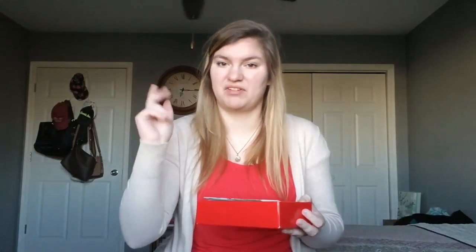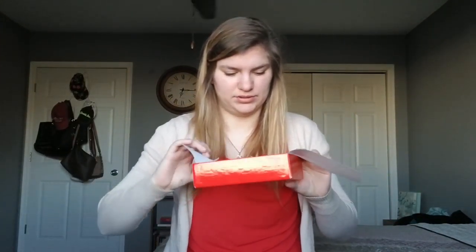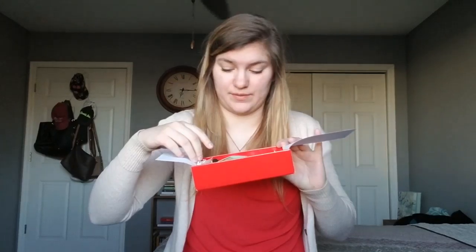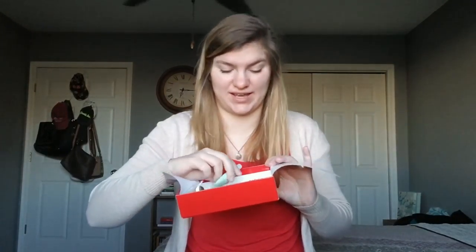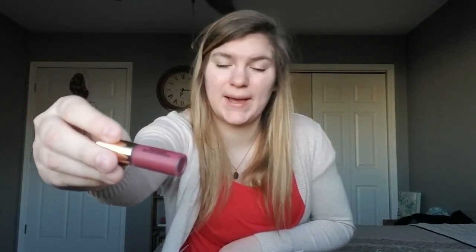Alright, I took the plastic off and there are exclusive promo codes inside that kind of tell us what's in here, but I'm not going to look at that — we're just going to open it up and see what's in here. We have a YSL matte stain lip product in number five. It's a nice, super pretty berry color. Very cool that we got YSL in this box.